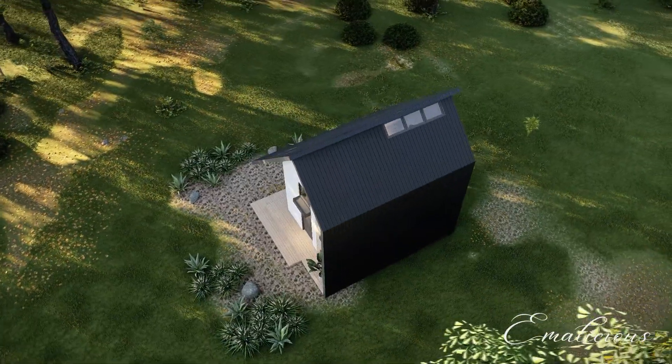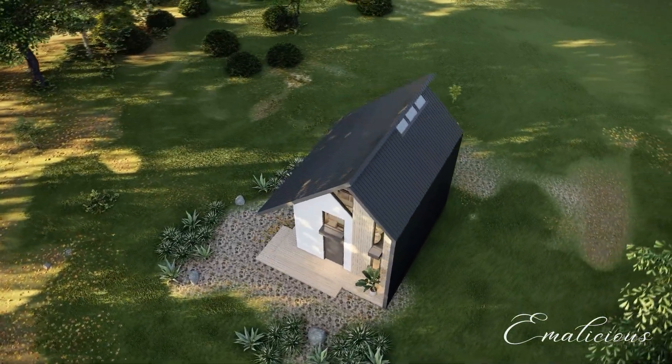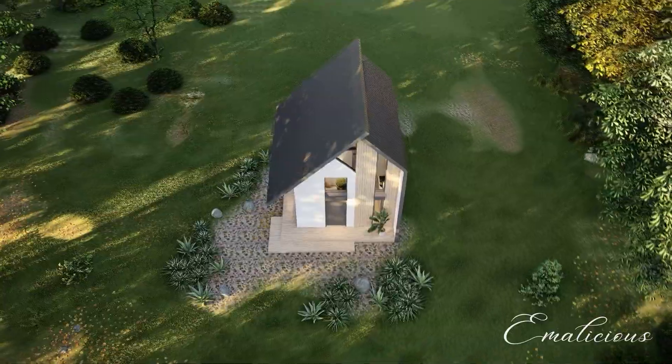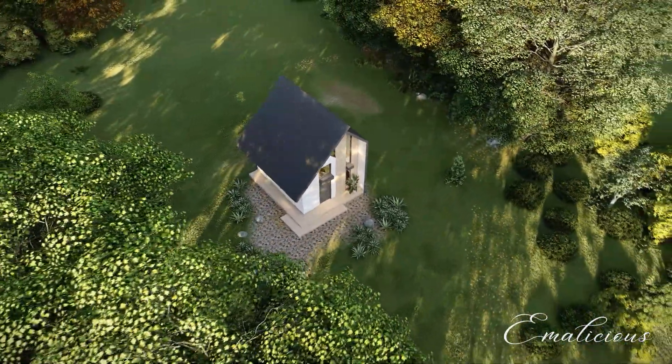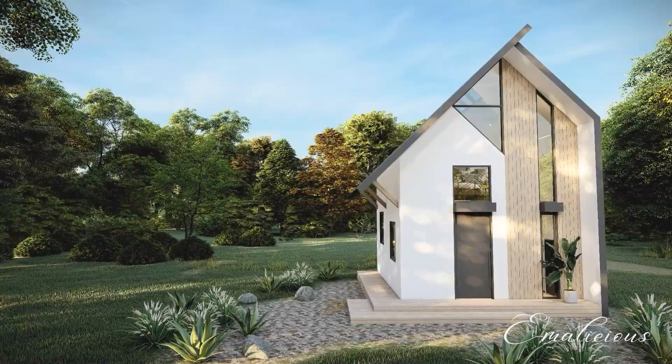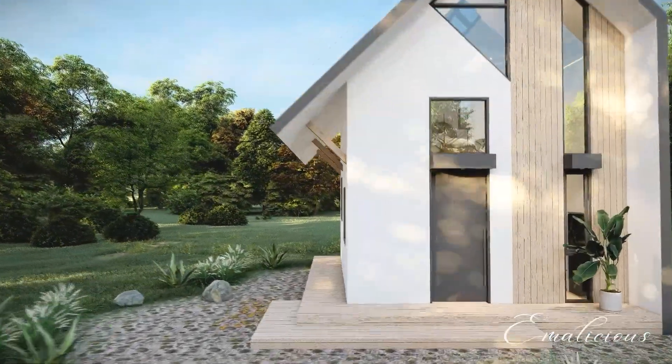The unique feature of the house is the skylight on the roof, which allows natural light to flood the living space below. Curious about the interior? Let's come in!